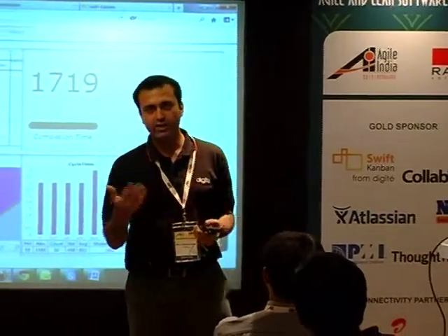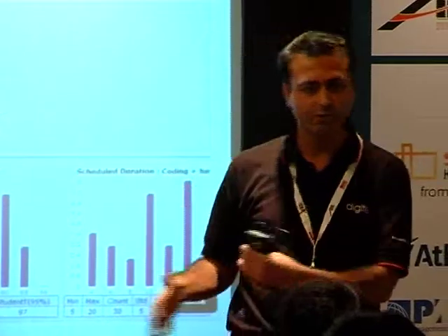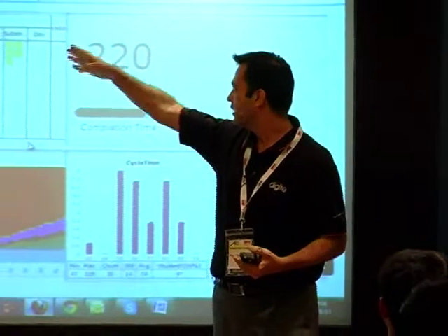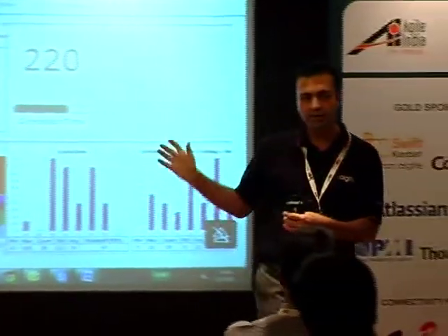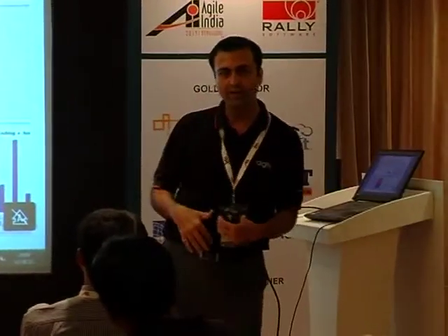We've used the Monte Carlo algorithm where for each lane you define the typical ranges — how long design takes, how long testing takes — and based on that it projects and builds the whole picture. For example, if I go and change the resource to 13 developers, my cycle time will drastically reduce. But this can also be a bad scenario — you can see a lot of things getting choked and lanes not evenly distributed. You will be able to identify those problems beforehand and make corrective actions, such as adding one more designer to help or adding more WIP constraints to a particular lane.